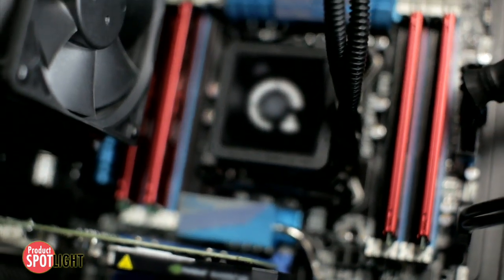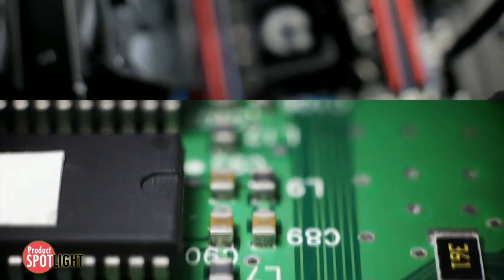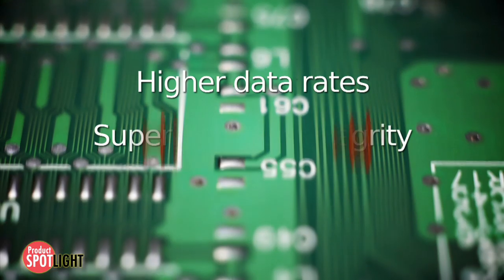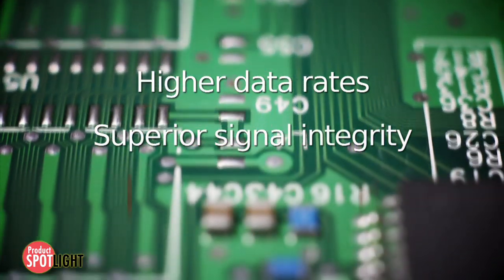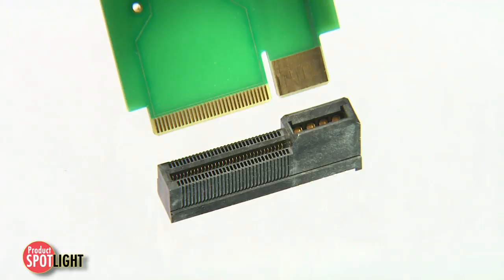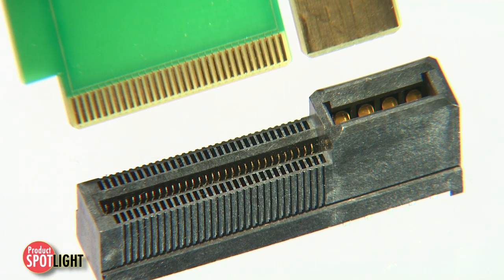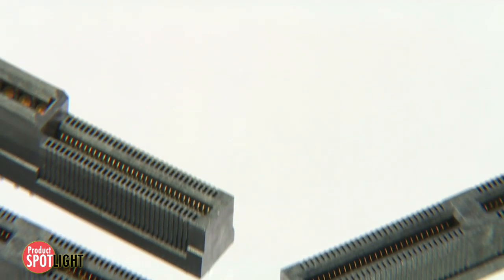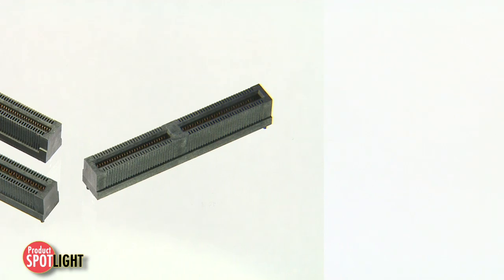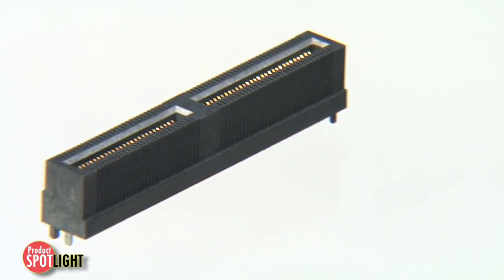Edge card solutions have exploded in popularity with the proliferation of PCIe buses, particularly as customers continue to require higher data rates with superior signal integrity, all within a limited amount of PCB space. The Edgeline connector system addresses these needs for high-speed applications with this small, one-piece solution, supporting edge cards with various PCB thicknesses and a narrow connector profile to improve airflow in convection-cooled system environments.